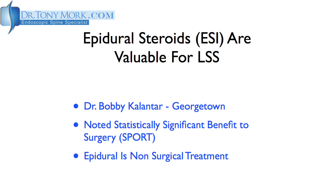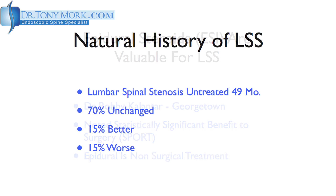Surgery is beneficial on a statistical basis, and the epidural steroid is a non-surgical treatment of lumbar spinal stenosis. Dr. Kalantar noted the natural history of lumbar spinal stenosis, citing a paper in which untreated patients were followed for 49 months — just over four years. During that period, 70% of the people were unchanged, 15% got better, and 15% got worse, all for no particular reason.